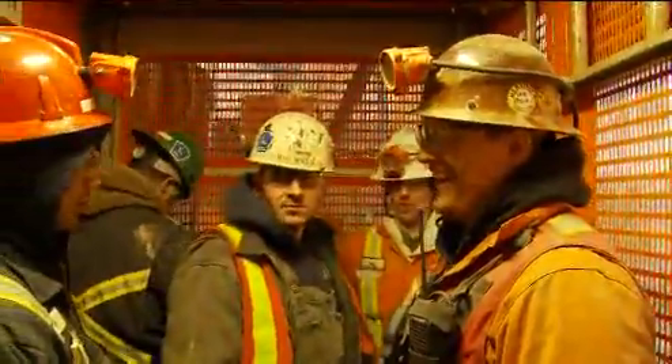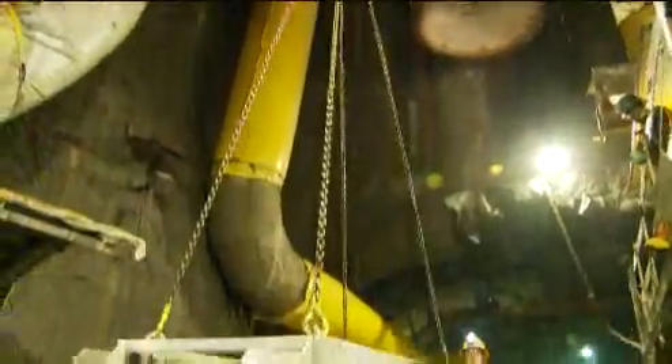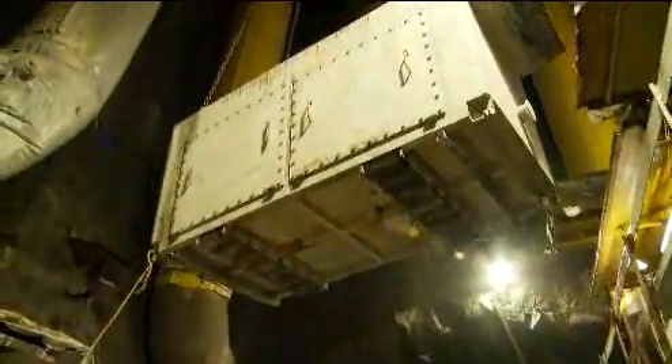Workers take an elevator to the bottom where the temperature is a constant 6 degrees. At the bottom of the shaft, a perpetual rain falls — the result of the cold air from the surface meeting the warmer underground air.